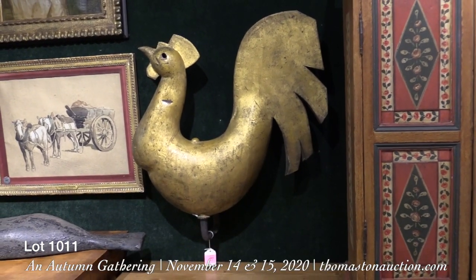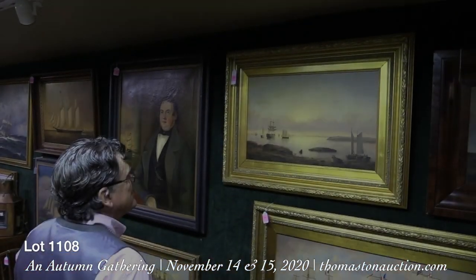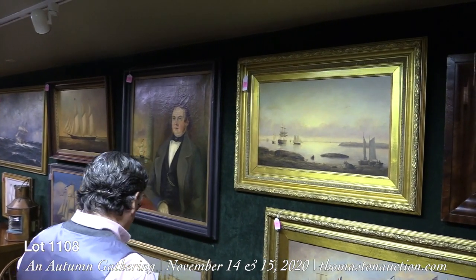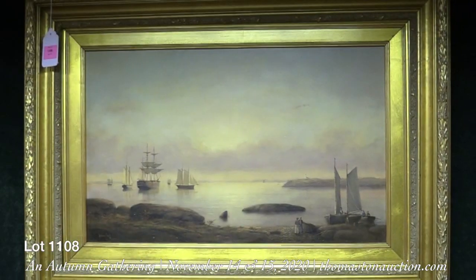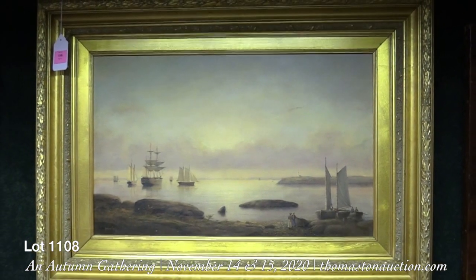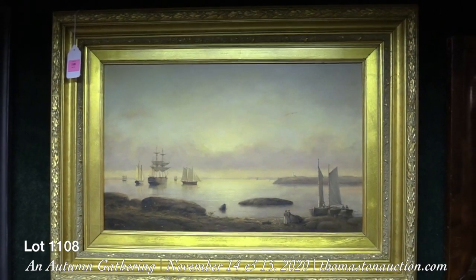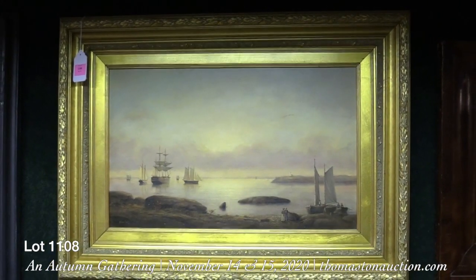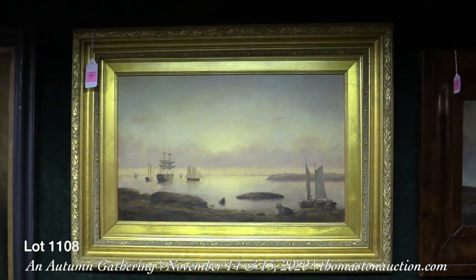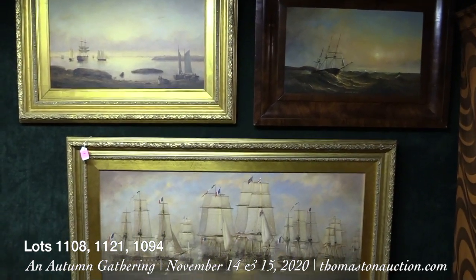Lot 1108 is a lovely painting by Brian Coley of Monhegan Island, in the manner of Fitz Henry Lane. This is a great painting if you can't afford a two or three million dollar Fitz Henry Lane — this one is only $6,000 to $8,000. An enjoyable picture, and we have three other paintings by Brian Coley.